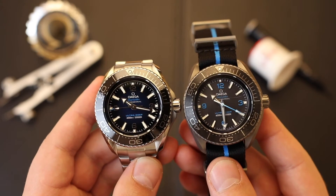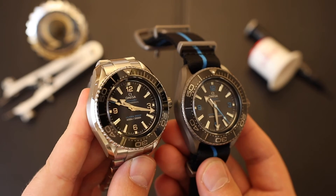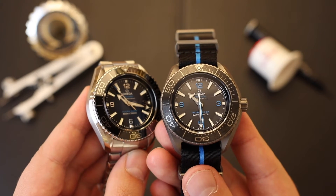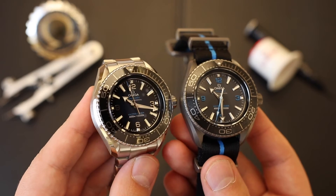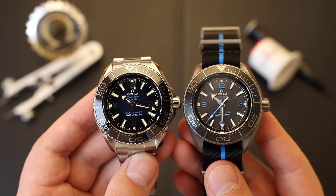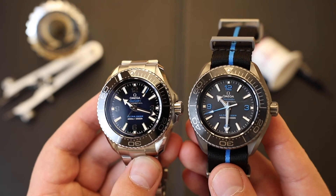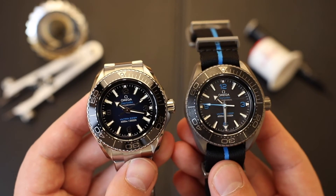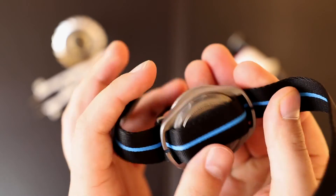Both versions have applied indexes and Arabic numerals at 12, 3, 6, and 9. There is no date on either option. Both are powered by the same Omega caliber 8912 coaxial automatic movement, which has 36 jewels, 60 hours of power reserve, and beats at 25,200 vibrations per hour. The movement is METAS certified and comes with a five-year warranty — truly an excellent movement.